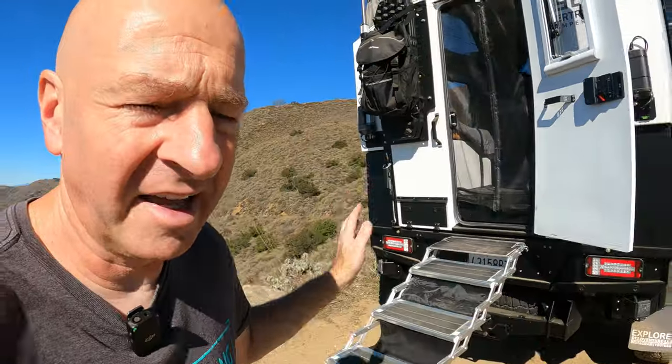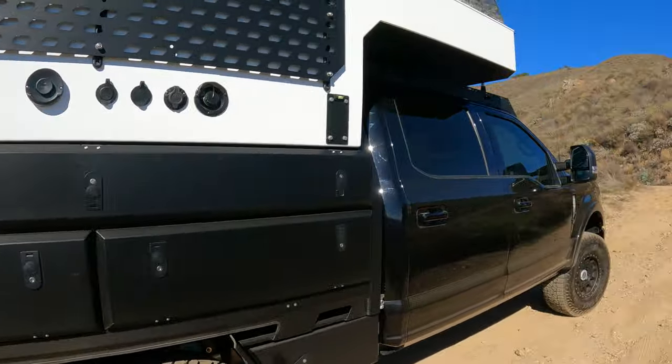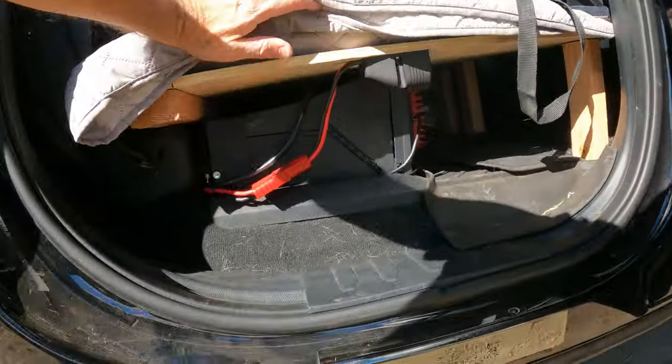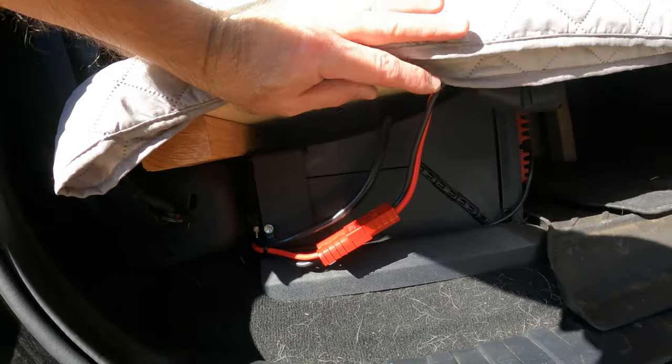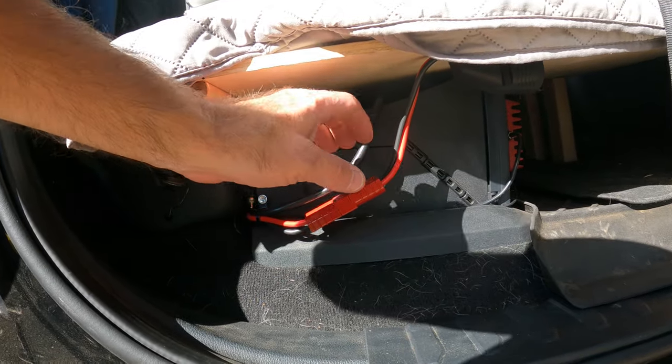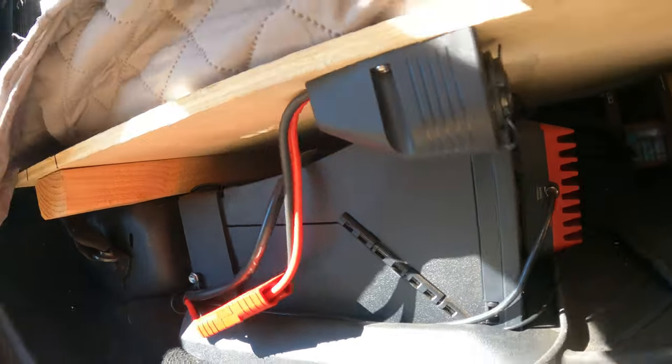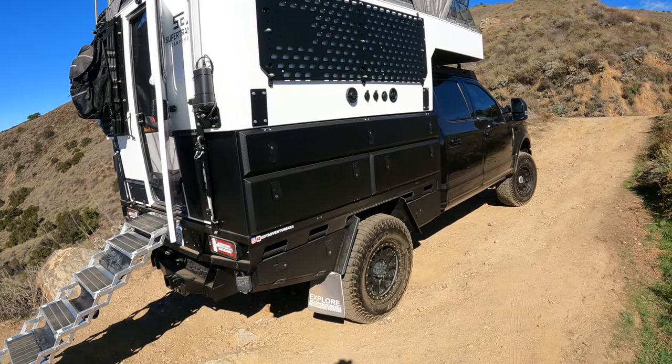I want to show one more thing on the inside before we look at the flatbed. I mentioned the WeBoost up top — I need power for it without draining the truck batteries. My off-road shop installed a 120-volt outlet and a 12-volt outlet inside the cab, which allows me to plug in the WeBoost and run it off the camper batteries, so the truck batteries are not impacted when using equipment that is technically attached to the truck.